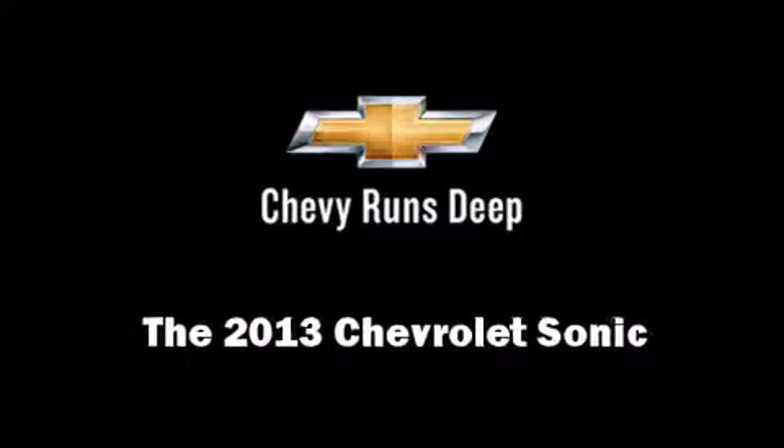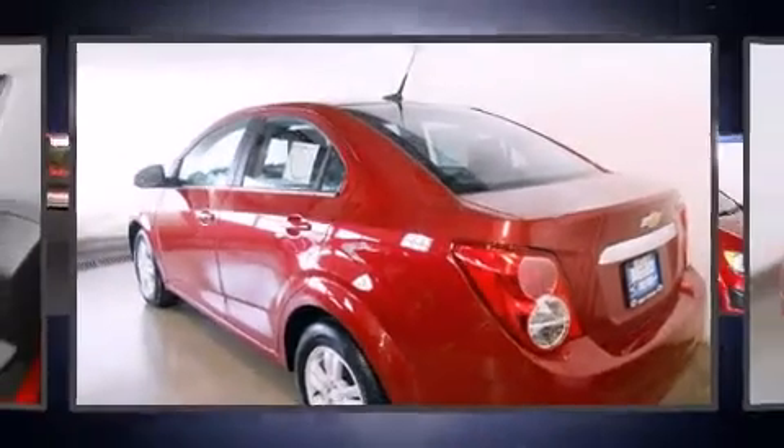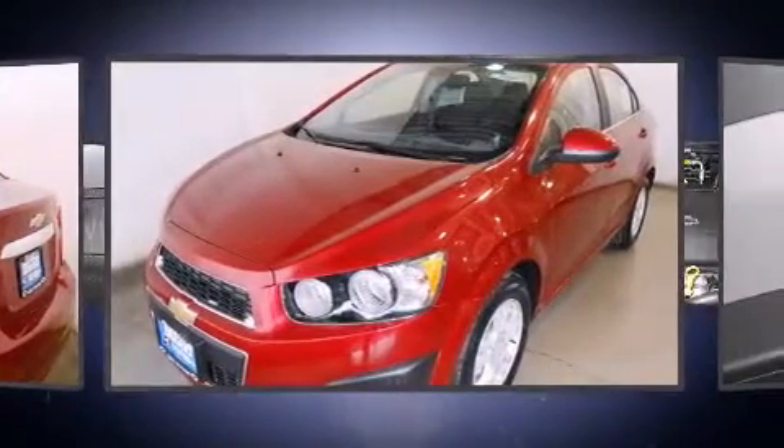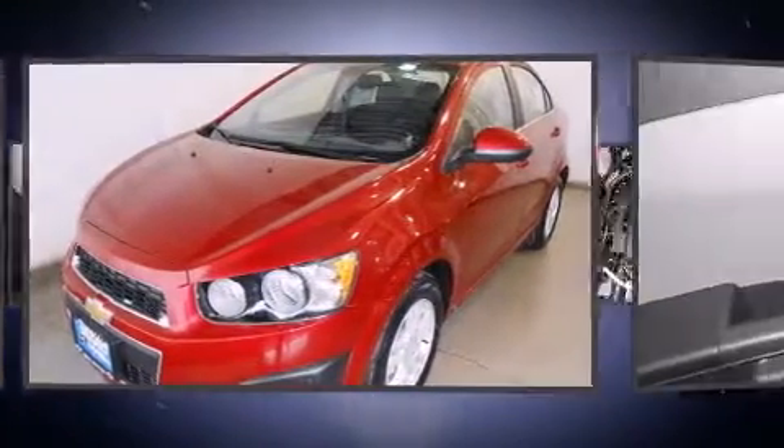This 4-door, 5-passenger sedan offers the latest in technological innovation and style. It features an automatic transmission, front-wheel drive, and a 1.8-liter 4-cylinder engine.